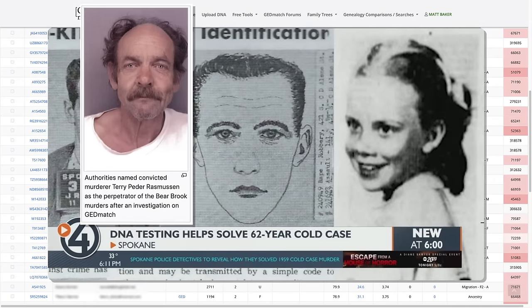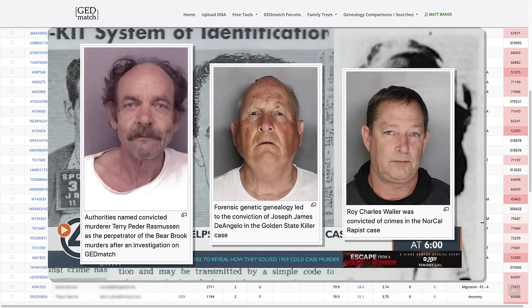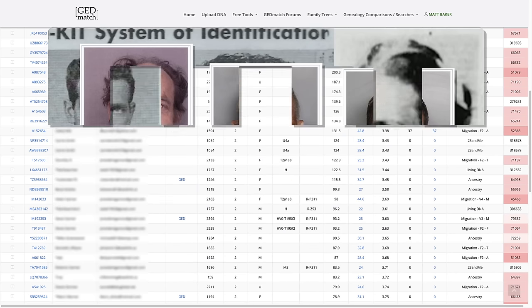Basically, if one of your relatives commits a serious crime but doesn't have their DNA in any public database, the police are still able to find you and through you, find the culprit. But don't worry — you're not going to get blamed for a crime that one of your cousins committed. Investigators will be able to tell that you are a close familial match to the criminal but not the actual criminal.